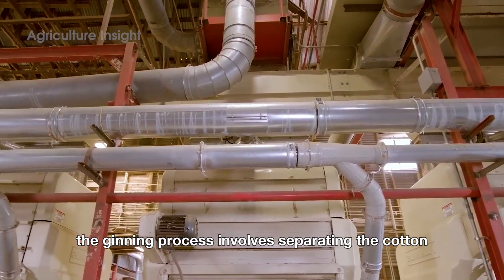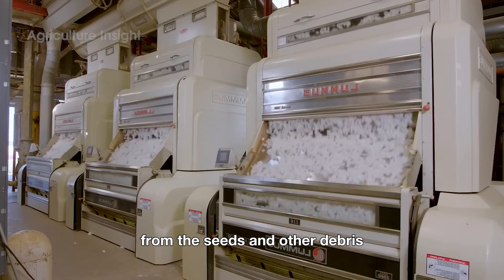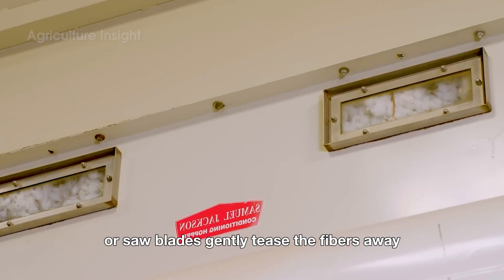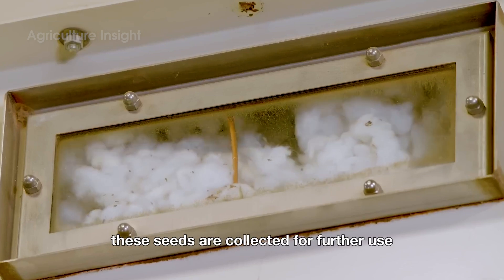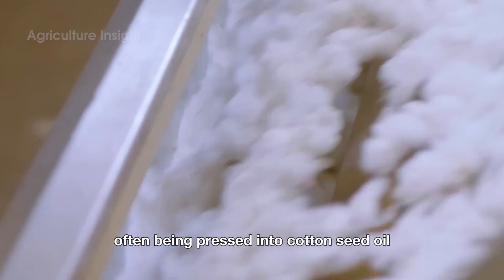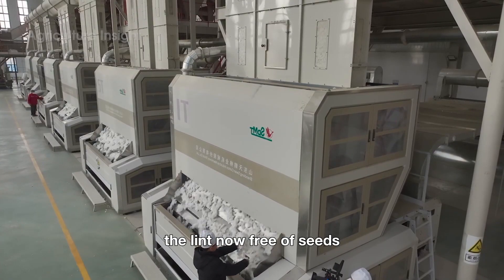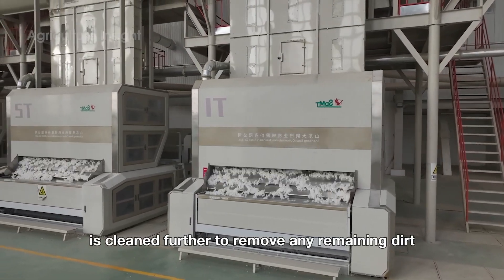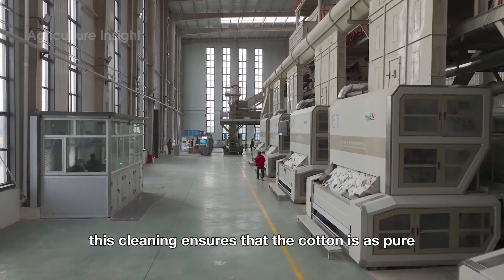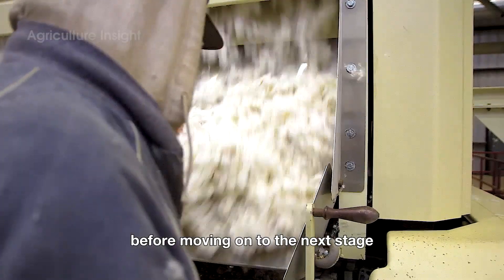The ginning process involves separating the cotton fibers — known as lint — from the seeds and other debris. High-speed rollers or saw blades gently tease the fibers away, leaving the seeds intact. These seeds are collected for further use, often being pressed into cottonseed oil or sold as feed for livestock. The lint, now free of seeds, is cleaned further to remove any remaining dirt, stems, or leaves, ensuring the cotton is as pure and soft as possible before moving on.